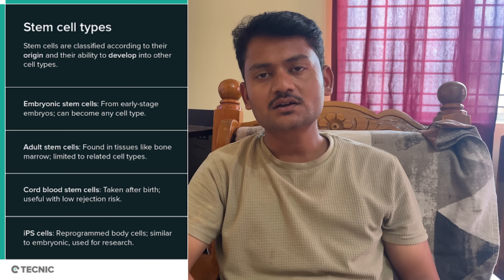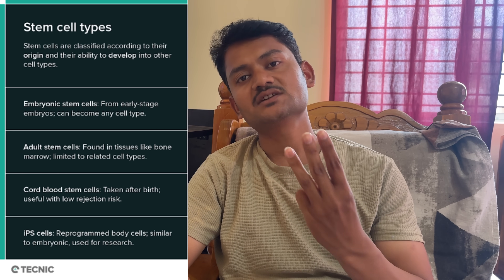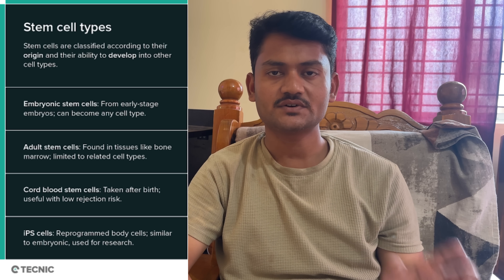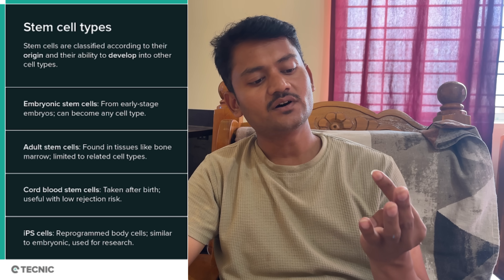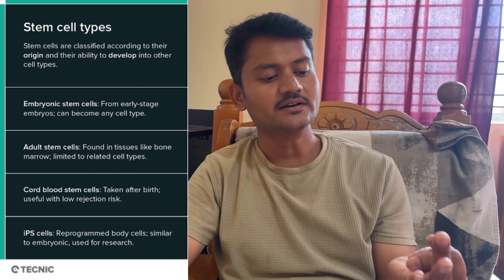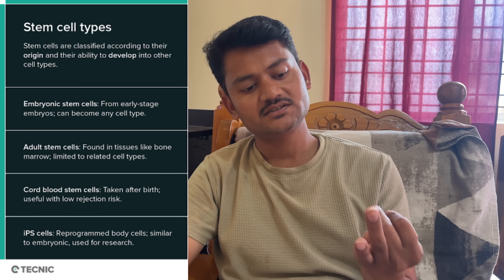Moving on to the types of stem cells: there are three important stem cells present in our body. The first is embryonic stem cells, the second is somatic stem cells, and the third is induced pluripotent stem cells.